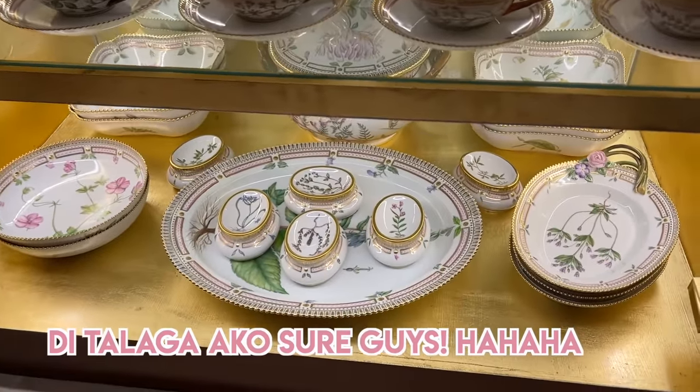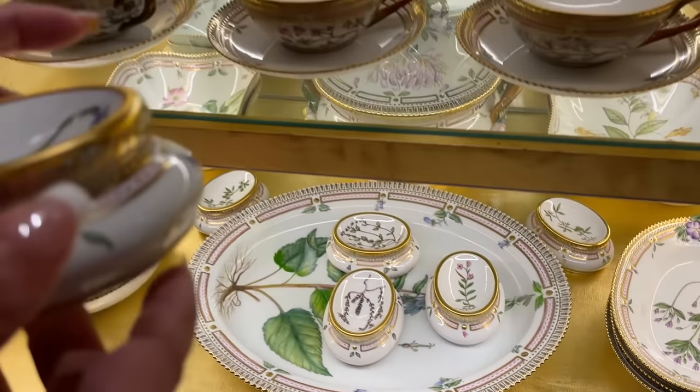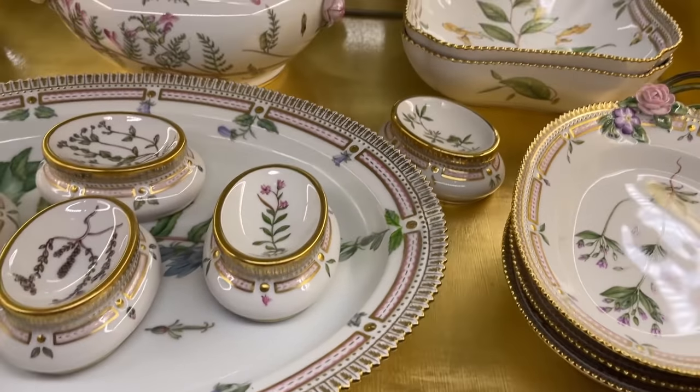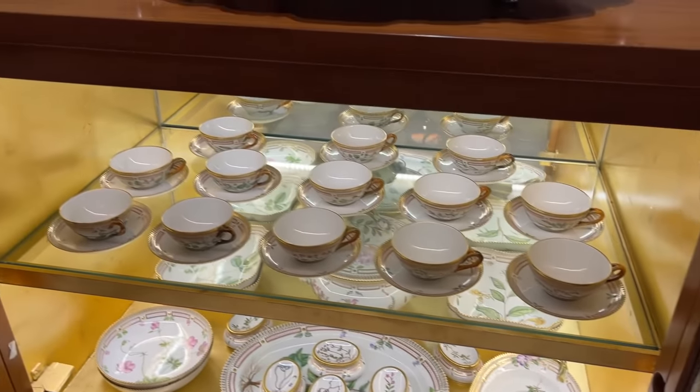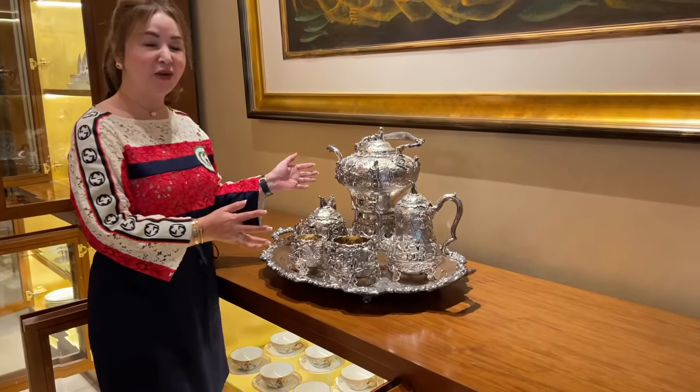I remember it. What's this? I don't know what this is. Look at this, my gosh. Oh, so cute. That one is for the soup also. That's for caviar — oh, for caviar! This is her Victorian tea set, and look how nice.